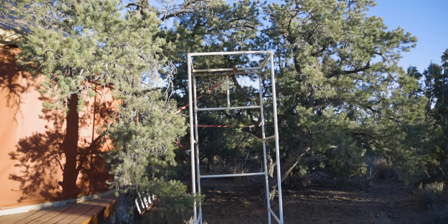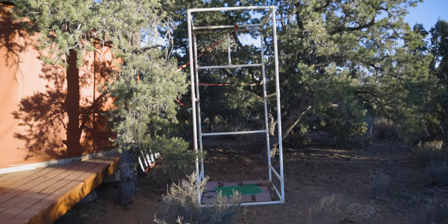They have a solar shower, but our yurt doesn't have a curtain for it — actually none of the yurts had a curtain. That one had a frame but no curtain. So for the shower situation, you'll want a pop-up privacy enclosure if you want some privacy.